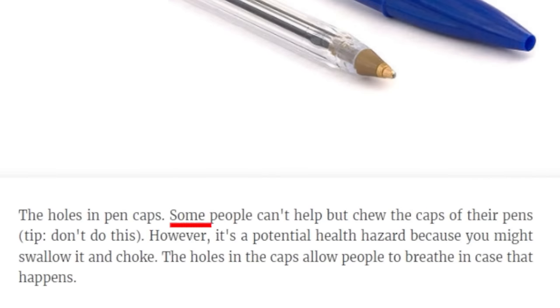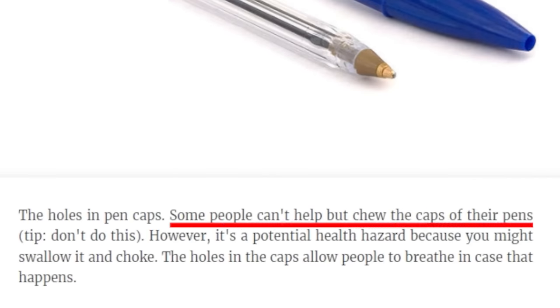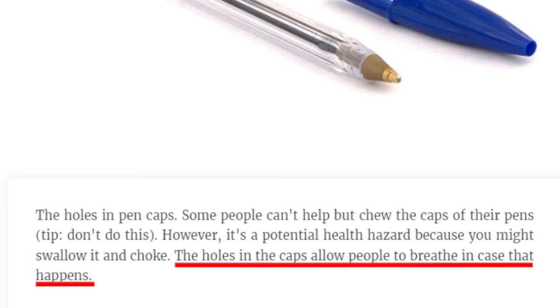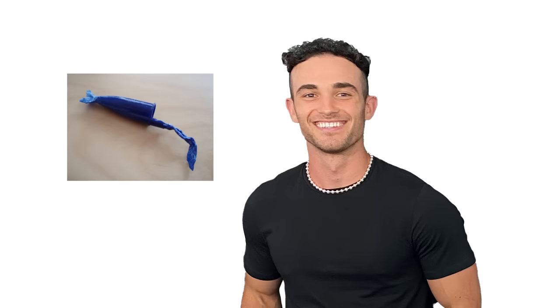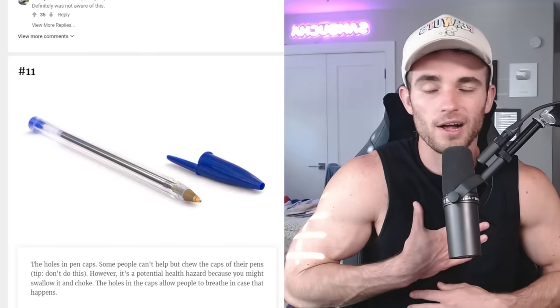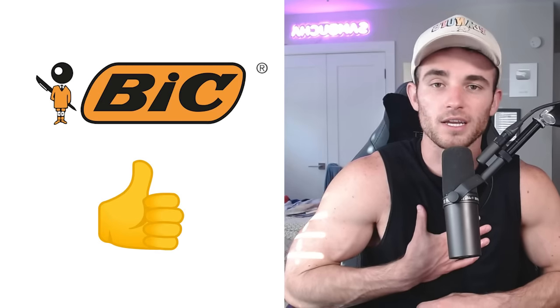We have the holes in pen caps. Some people can't help but chew the caps of their pens — tip, don't do this. I don't use pens; I type on my keyboard. However, it's a potential health hazard because you might swallow it and choke. The holes in the caps allow people to breathe in case that happens. I bet a lot of small kids chew on it and swallow it, and then it gets lodged in their throats. But meanwhile, they're actually okay because Bic decided to be altruistic and help people out.